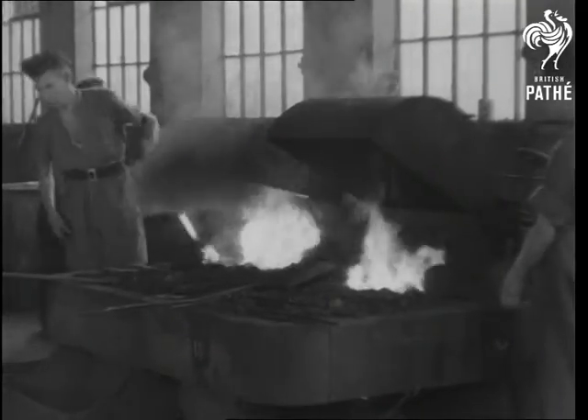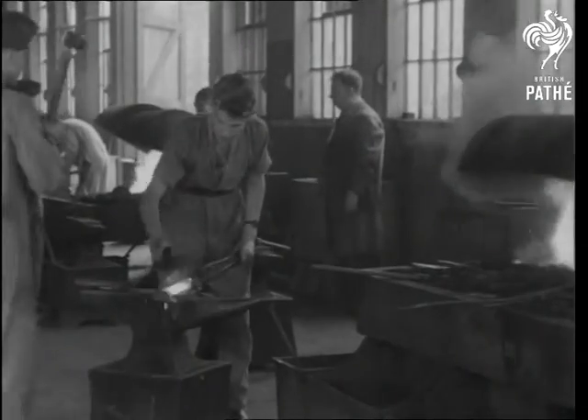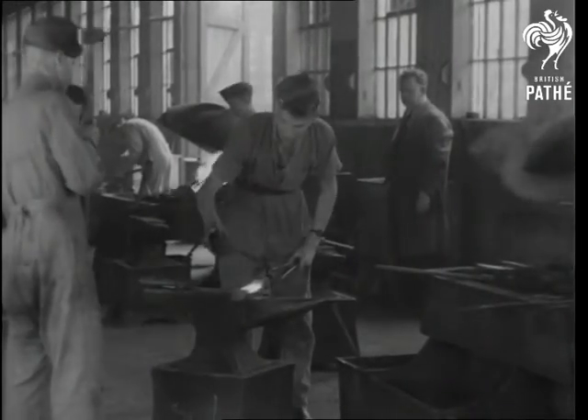In the forge, young armourers-to-be are working on red-hot steel. Nothing like a smith's hammer for toning up the muscles.